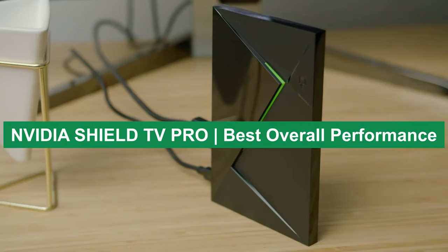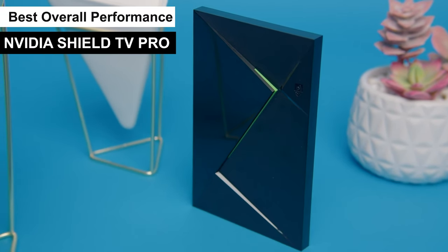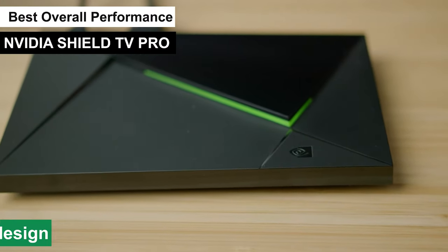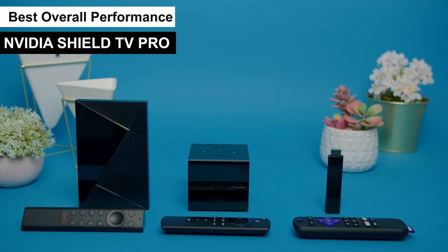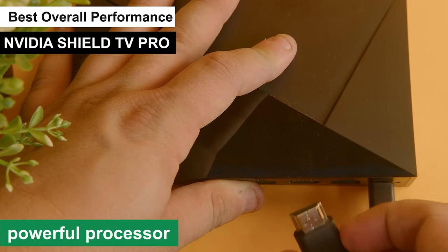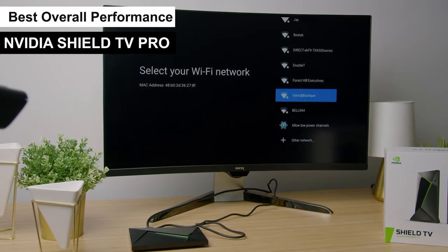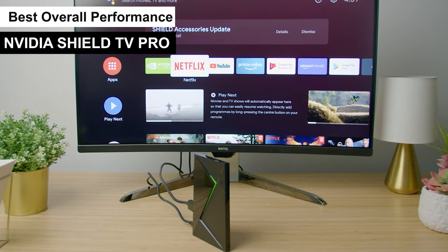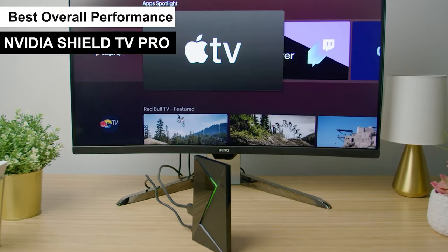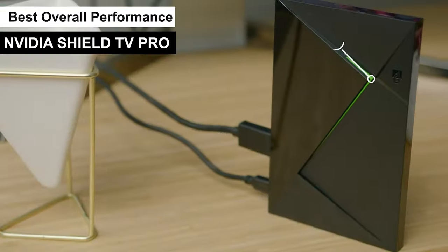Nvidia Shield TV Pro — best overall performance. The Nvidia Shield TV Pro isn't just your average streaming device. It's a powerhouse designed for those who demand the best in both streaming and gaming. The design is sleek and modern, fitting perfectly in any entertainment setup. It boasts a powerful processor, making your streaming experience smooth and lag-free. It's not just about streaming your favorite shows in 4K HDR — the Shield TV Pro is also a dream for gamers, supporting GeForce Now, Nvidia's cloud gaming service, so you can play AAA games right from your living room. Navigating is a breeze with its fluid, responsive interface.